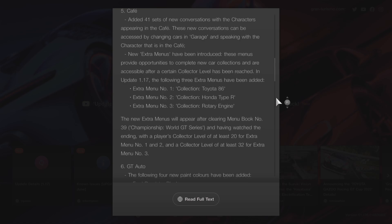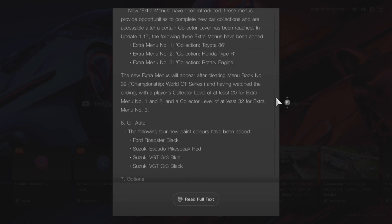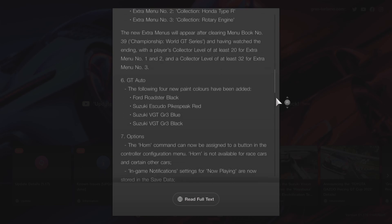Moving on to GT Auto — the following new paint colors have been added: the Ford Roadster in black, the Suzuki Scudio in red, and the Suzuki Vision Gran Turismo in blue or black.